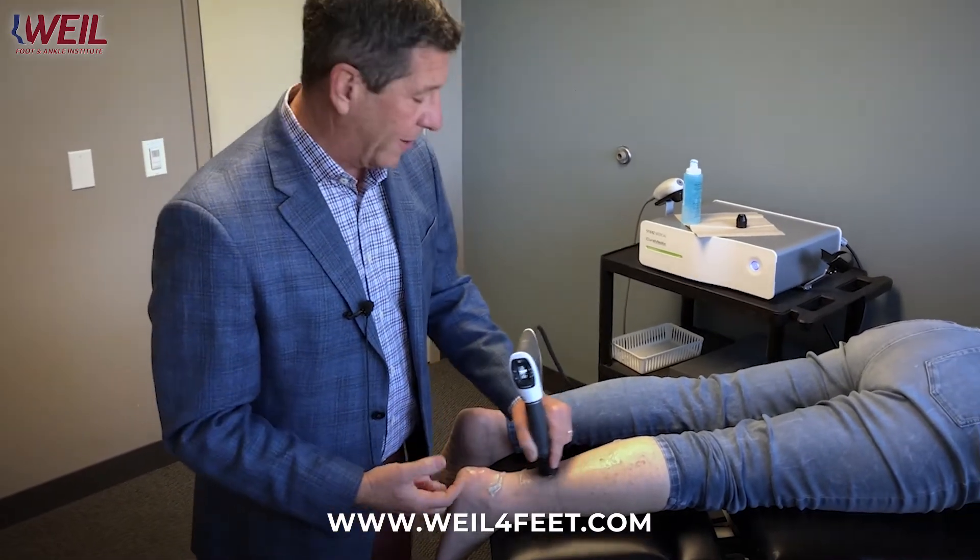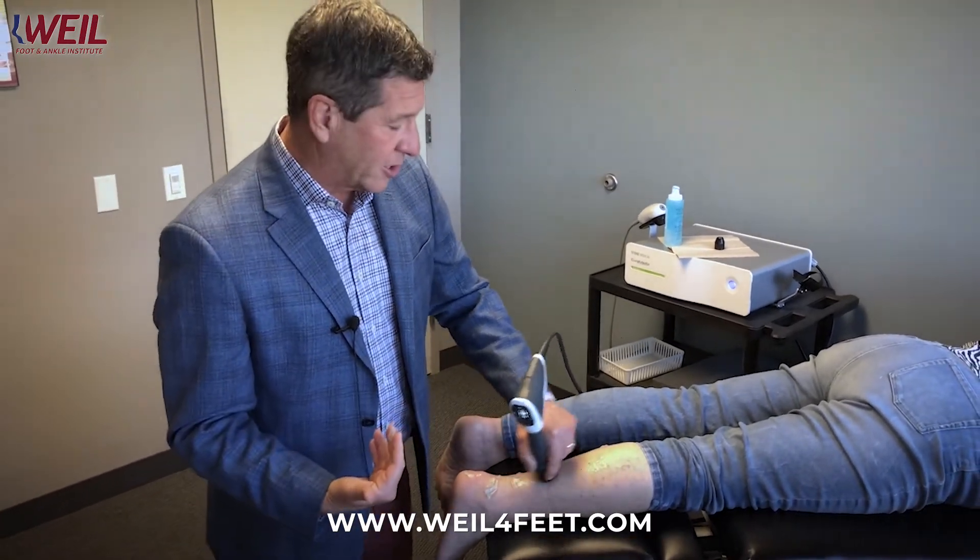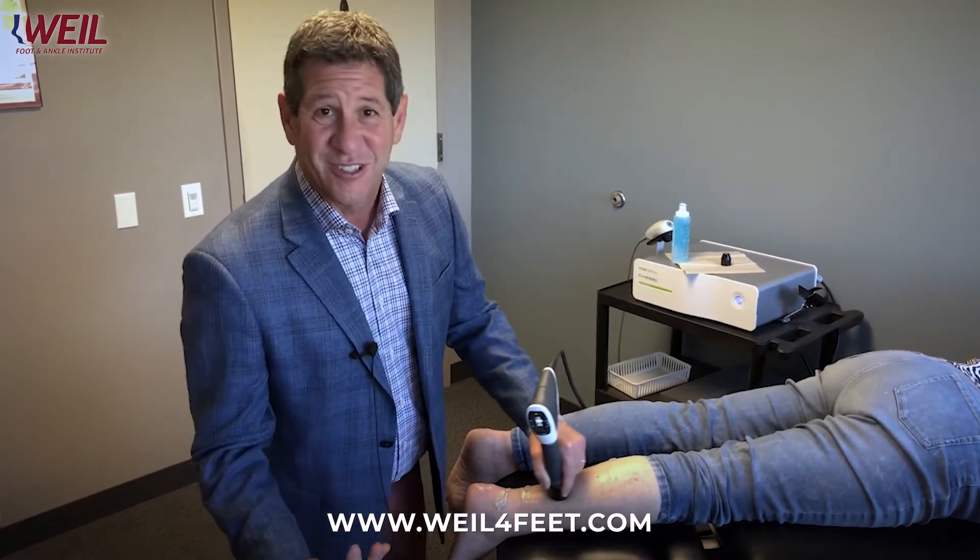It's something that I would encourage you to consider for your patients, or if you're a patient yourself. It's a great treatment for these problems to avoid surgery, avoid recovery, and get back to an active lifestyle as quickly as possible.